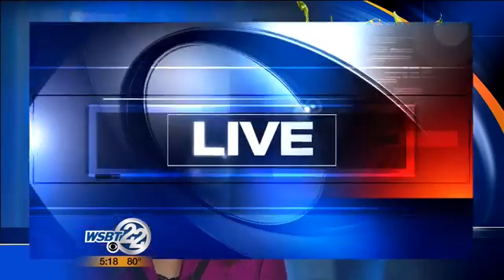A disease found on corn plants in Indiana is causing new concern for local farmers tonight. Researchers at Purdue recently found a fungus called tar spot on corn leaf samples in Cass and Carroll counties. WSBT 22's Kelly Stopsinski is looking into this — this is the very first report of tar spot in the United States.